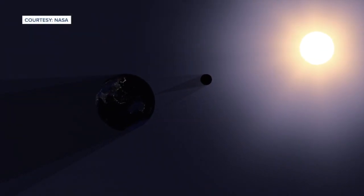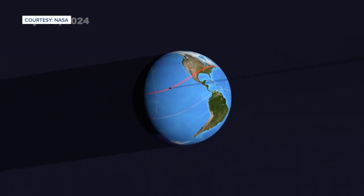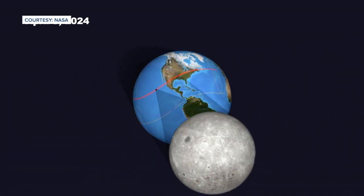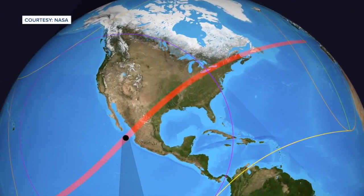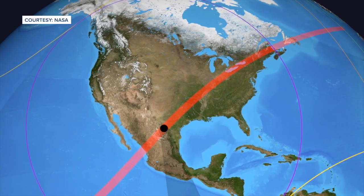The full eclipse will last about three hours on the 8th, but the best part of the show will be taking place in the first hour to hour and a half or so. The peak performance though will be the path of totality, which can be seen along a certain path coming through Mexico, Texas, Indiana, and Ohio. This is where the moon will be perfectly lined up with the sun, creating that shadow, making things completely dark.